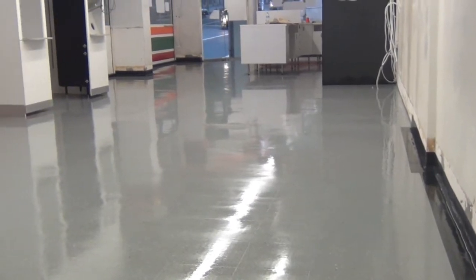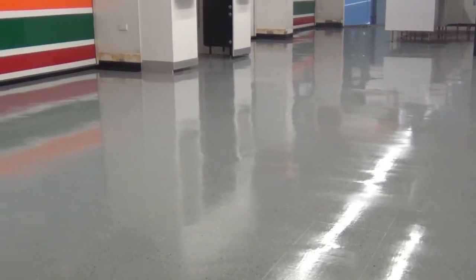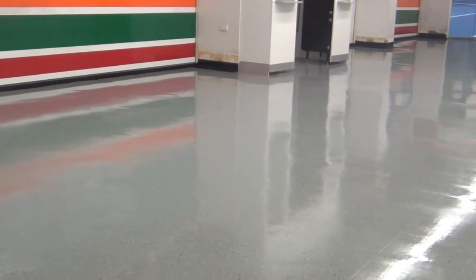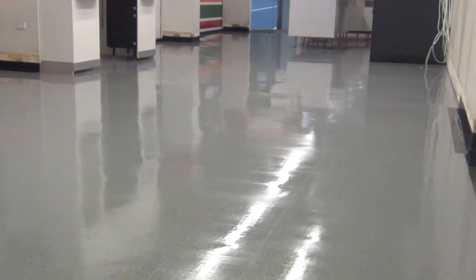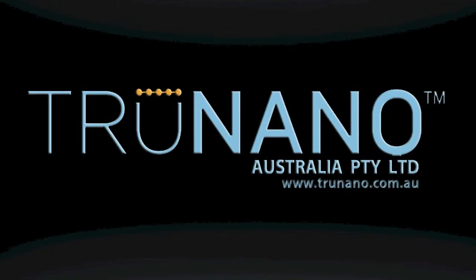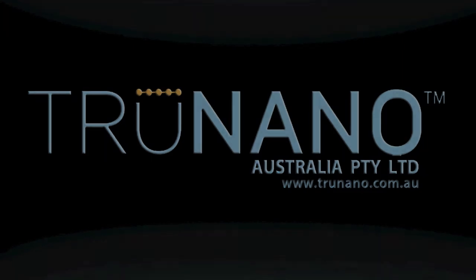Thank you for watching another presentation of TruNano. This time we've been using VCT Armor, which is vinyl composite tiles, at 7-Eleven on Swanson Street in Melbourne, Victoria, Australia.